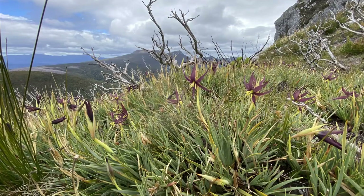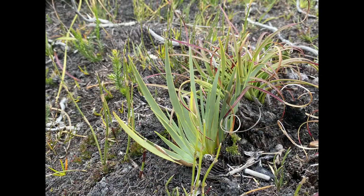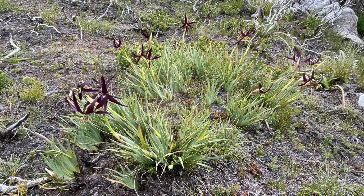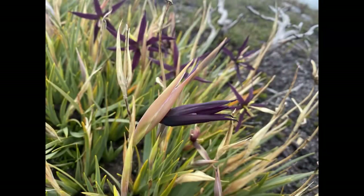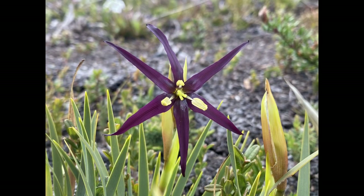This incredibly beautiful endemic can be found from sea level on peaty swamps in the southwest up to exposed saddles and rock outcrops of the western and central highlands to about 1,300 meters. Words can hardly describe how beautiful these plants are.